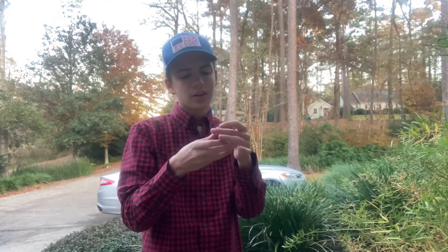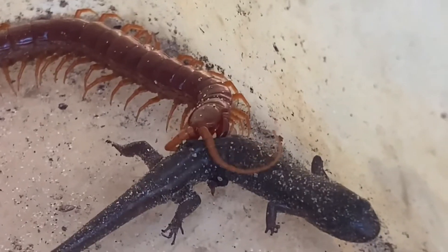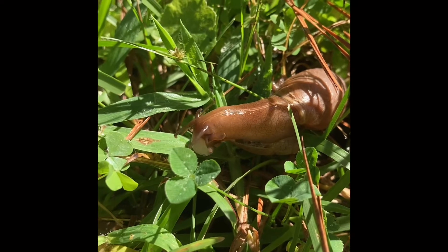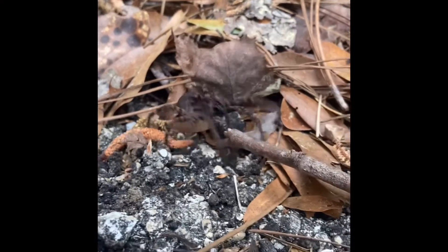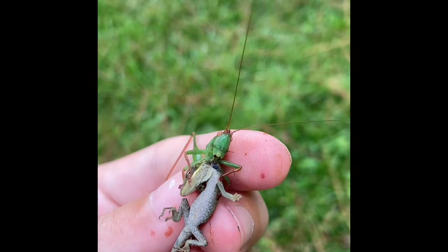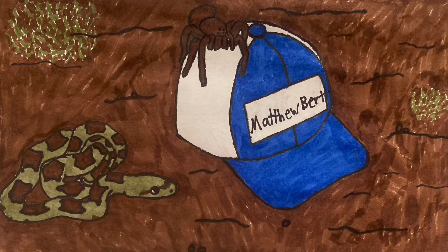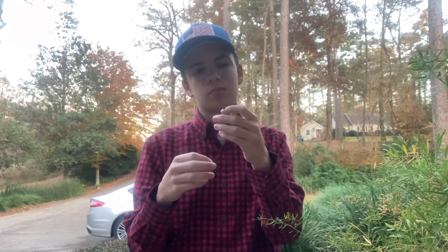Hey guys, I'm Matthew Burt and this right here is the Ringneck Snake. This is actually a snake that you're likely to see right in your own backyard. They're fairly common, not only here in Florida, but pretty much all over the United States.